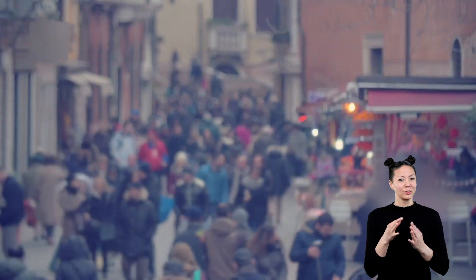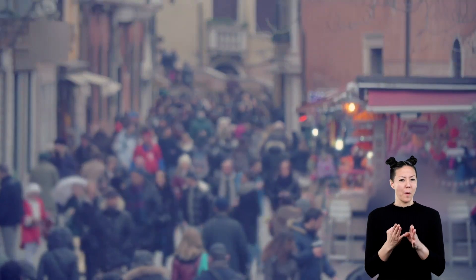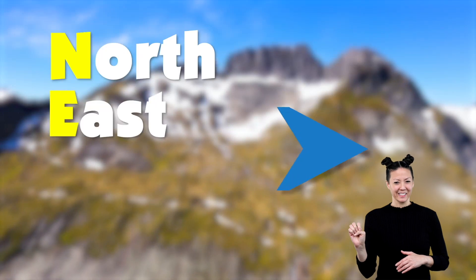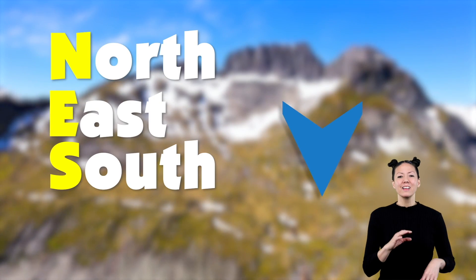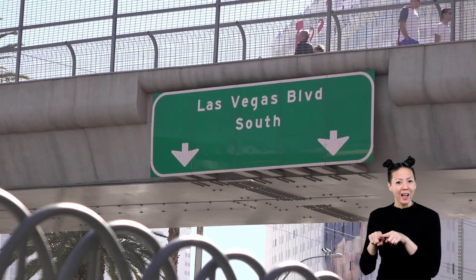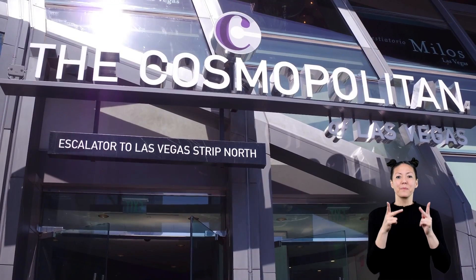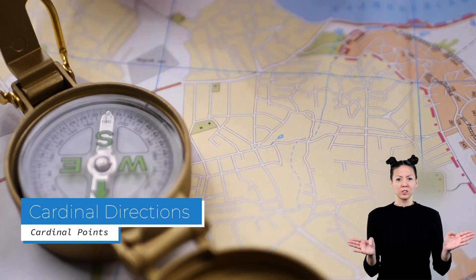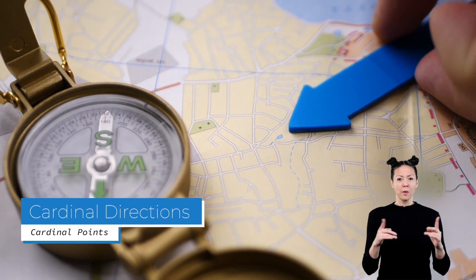There are special words used to name the four main directions a vehicle or person can travel. You have probably heard of them before. They are north, east, south, and west. These words are found on maps, compasses, street signs, and in many other places. They are called cardinal directions or cardinal points.